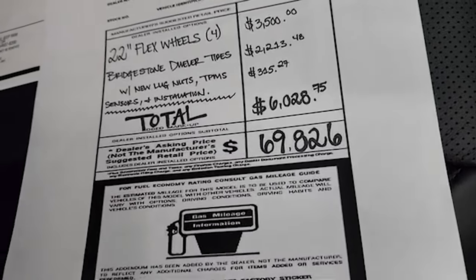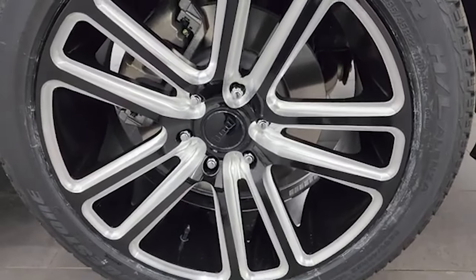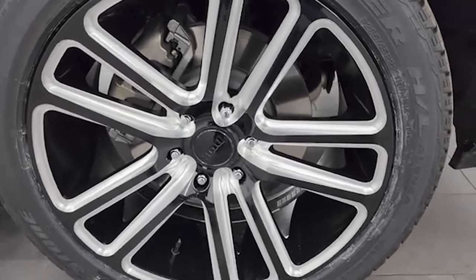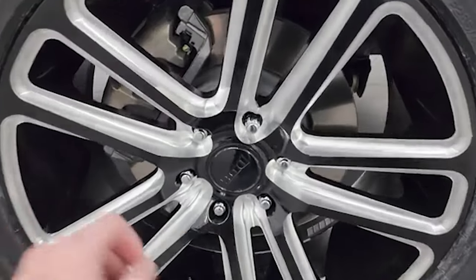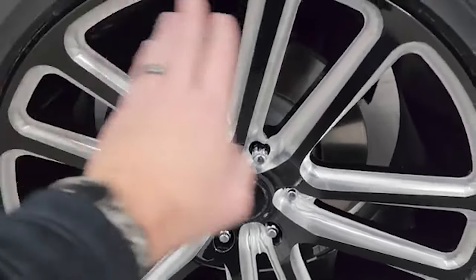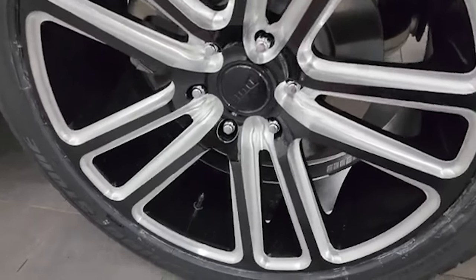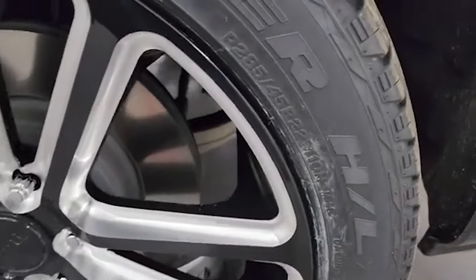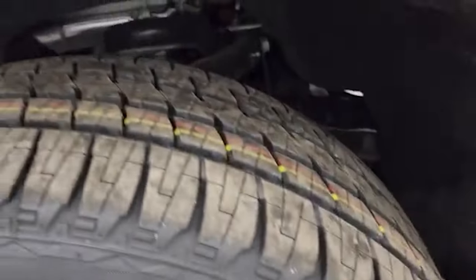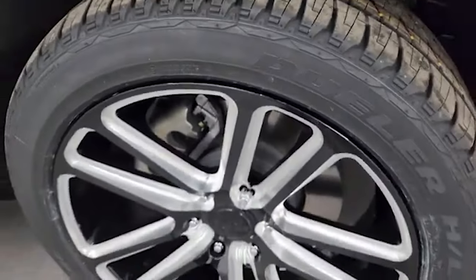I wanted to go over the wheels on this Jeep Wagoneer because we put these on custom in our shop. You can see we added locking lug nuts, and they're really nice polished aluminum and painted aluminum Dub Flex wheels — 22 inches. They come with Bridgestone Dualer HL tires, 285/45 R22s with kind of a highway tread pattern. The rims and tires are brand new.